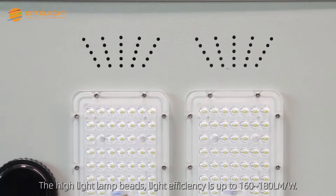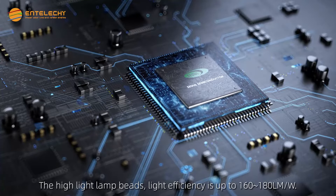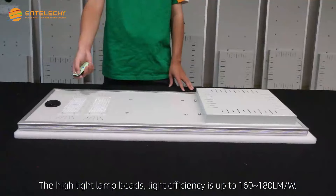The high-light lamp beads deliver light efficiency of up to 160–180 lm/W.